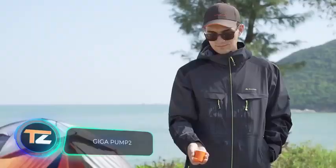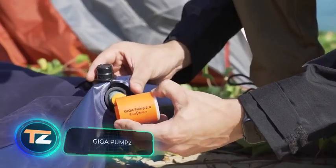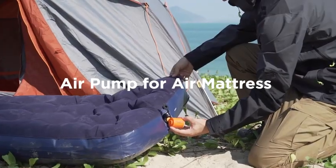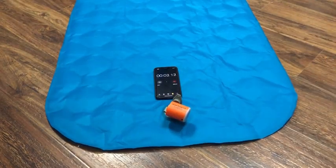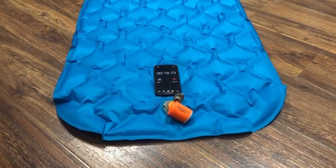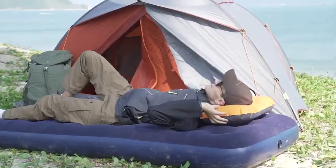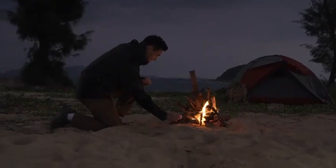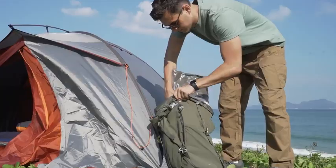This handheld pump might be small but it's really useful. It weighs three ounces and fits in the palm of your hand, yet it has three different functions: inflation, vacuum packing, and lighting. The gadget provides pressure up to three and a half kilopascals, allowing you to inflate your air bed in 30 seconds. The airflow can also be used to light a fire.